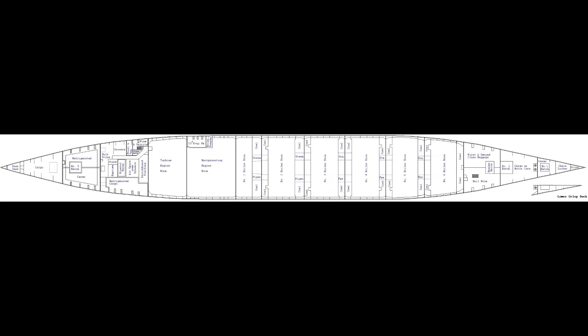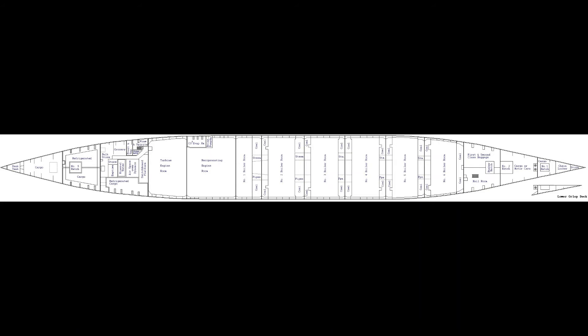Then there's the number six hatch and the peak tank. Peak tanks are found on ships and are filled with water to balance the ship so it doesn't lean toward the bow or the stern. That's pretty much it for the orlop deck.